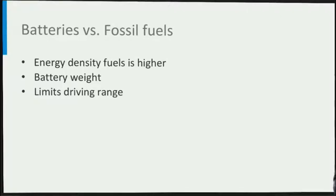Lithium ion batteries currently have the highest gravimetric energy density of all battery technologies. Therefore, they are widely applied in electrical mobility today. State-of-the-art lithium ion batteries have an energy density close to 250 Wh per kg, which is still relatively small compared to the energy density of fossil fuels.